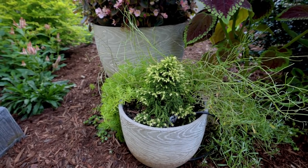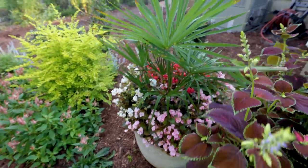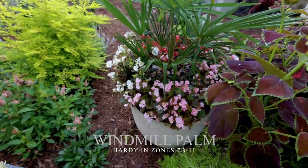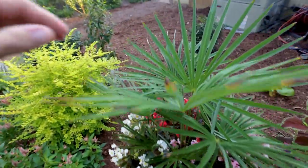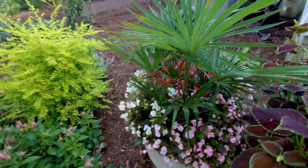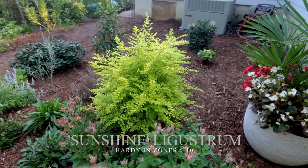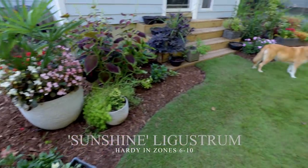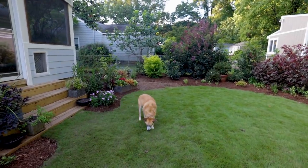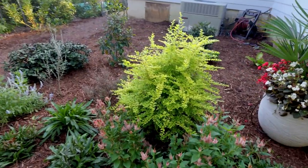I may eventually put the Tiny Tim cryptomeria in the ground, but for now maybe it'll spend another year in a container. I've got a windmill palm in this container, which is actually hardy here, but it wouldn't be hardy in a container where the roots can freeze solid. It's got begonias underplanted and it's putting on some new growth right now — it's grown quite a bit during this season. This is a Sunshine Ligustrum. I showed the other one yesterday. This one I'm going to keep cone shaped, while I'll allow the other one over there in the mixed border to get pretty big.